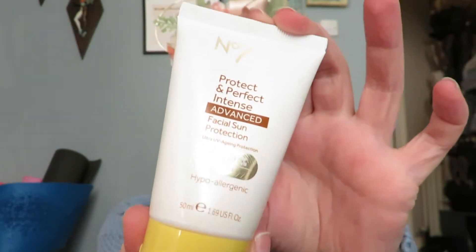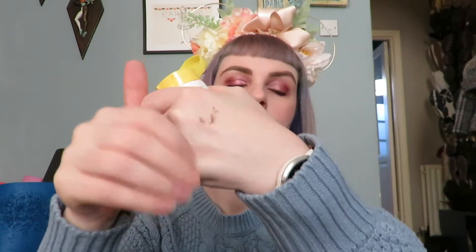They do a face version of Ultra Sun, but my skin just didn't get on with it. So my face sunscreen is the No7 Protect and Perfect Intense Advanced Facial Sun Protection — UVA and UVB, factor 50. I discovered it on my last trip; it just happened to be on offer. It feels a lot more like a normal moisturiser than a sunscreen — not heavy, not greasy. There's hardly any shine on it; it sinks right in. It's a really lovely base for makeup, and my face didn't burn at all with it.